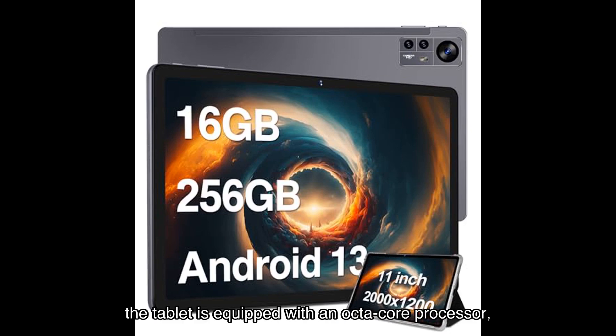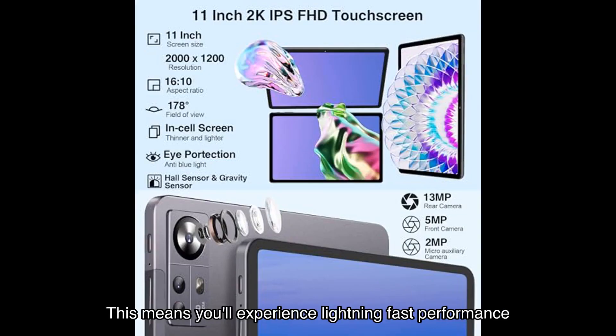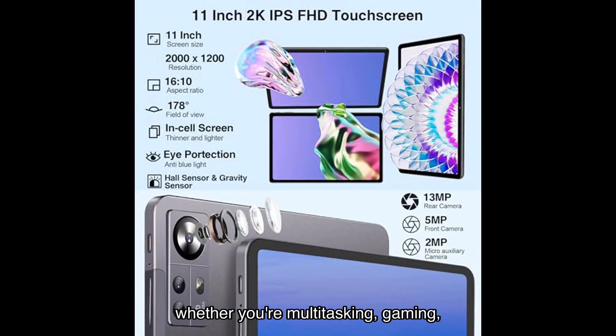Under the hood, the tablet is equipped with a MediaTek octa-core processor. This means you'll experience lightning-fast performance whether you're multitasking, gaming, or working on resource-intensive applications. This tablet is a true workhorse.